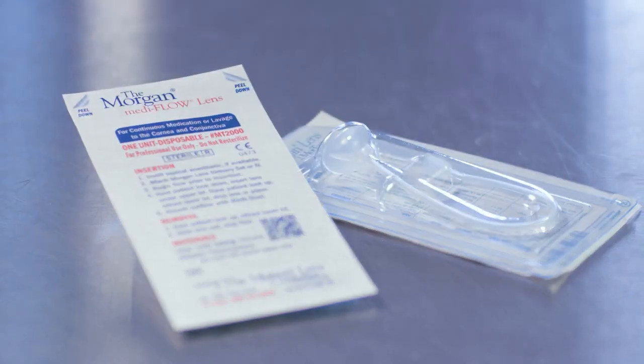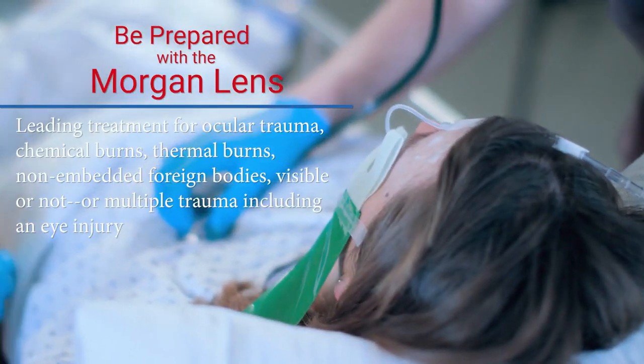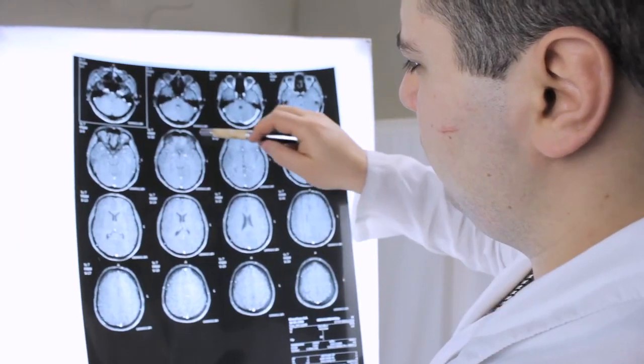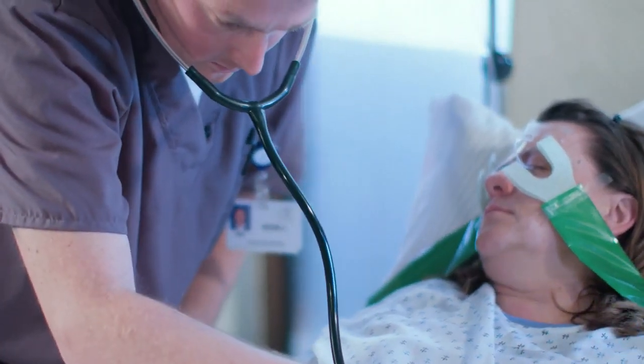Nothing does this more quickly, easily, or more effectively than the Morgan lens, the world's leading hands-free method for ocular irrigation. Your hands are free to perform other duties while the Morgan lens does the work and your patient rests comfortably.